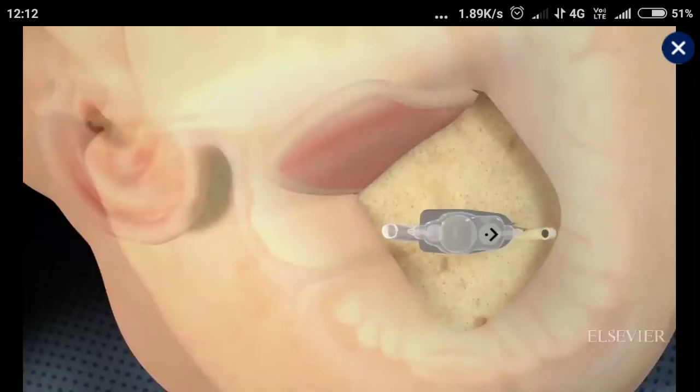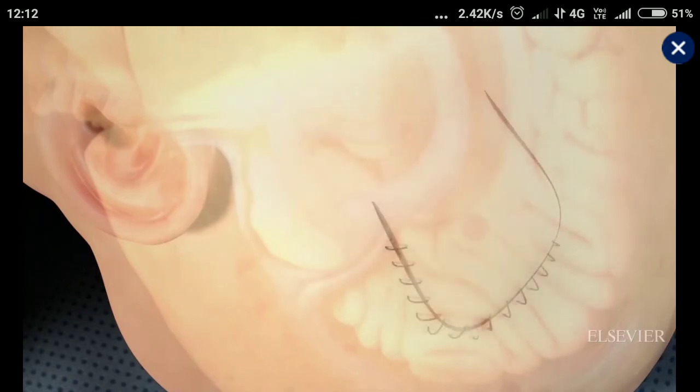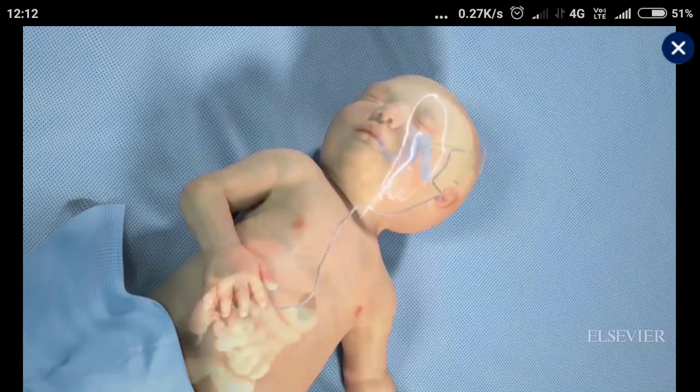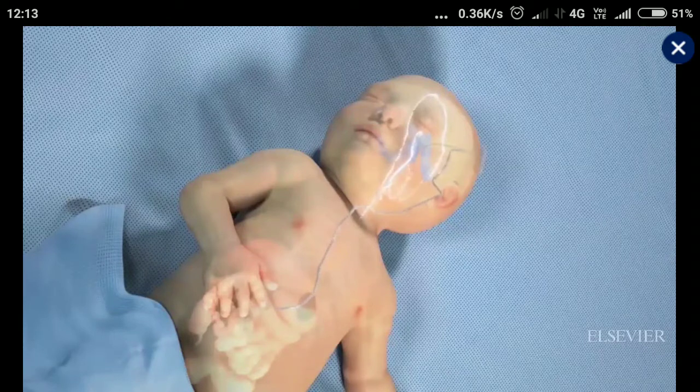Once both catheters are in place, the surgeon connects their ends to a valve and closes the incisions. The valve regulates the amount of CSF in the brain. In hydrocephalus, it decompresses the ventricles by shunting CSF to the peritoneum, where the fluid is absorbed and eliminated from the body.